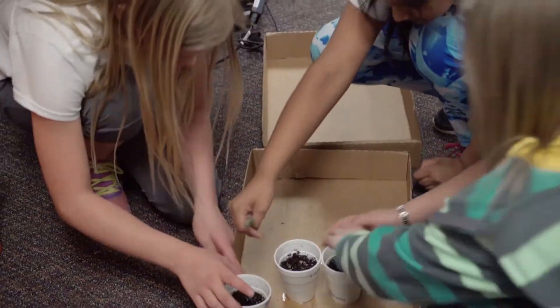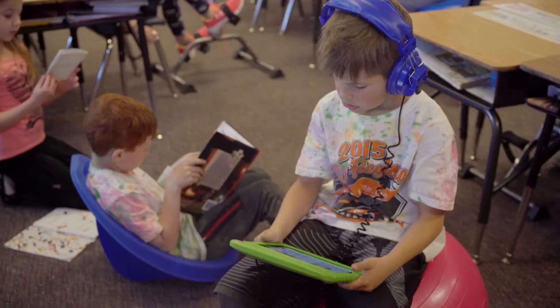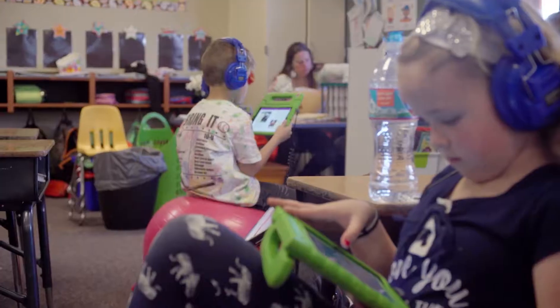All the funding that comes in now goes toward things in the classroom that help the children stay in tune to the teacher but physical at the same time. I find with first graders they want to move, they want to play, they want to get up, so if I integrate that into my learning all day long then that just helps them even more.